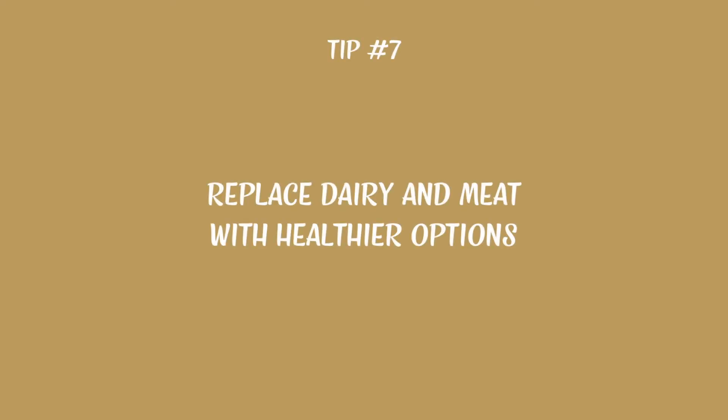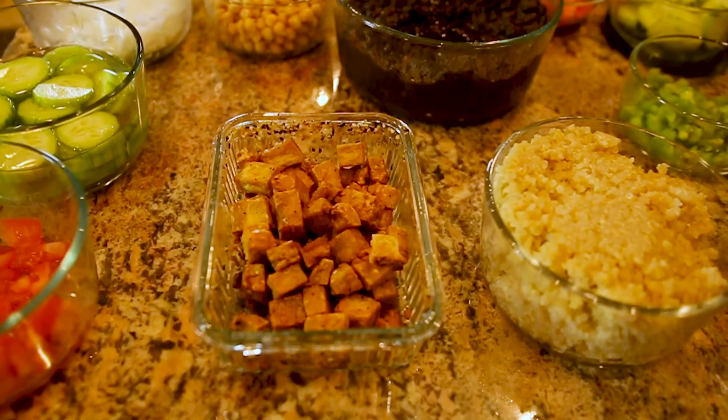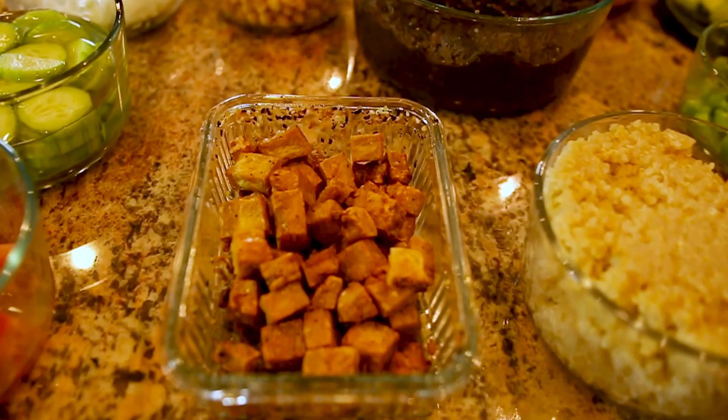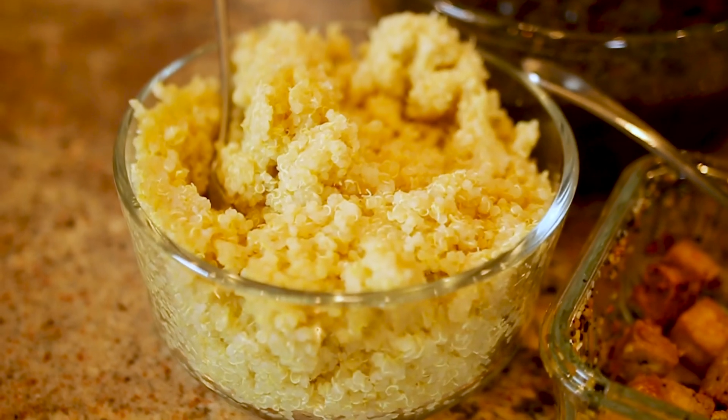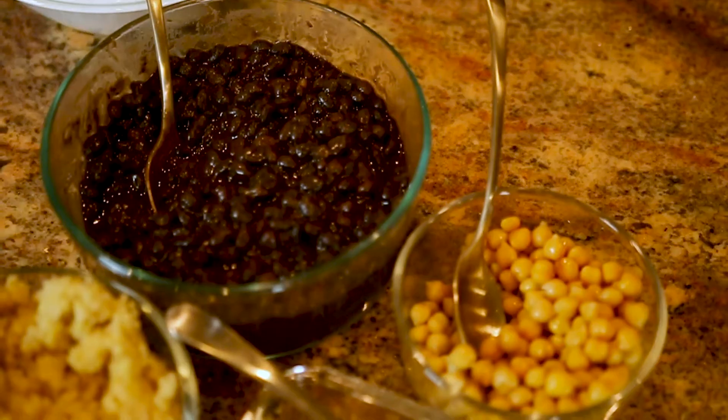Instead of dairy and meat for protein and fat, you can add things like garbanzo or kidney beans. Air-fried tofu makes a great crouton substitute. Quinoa and millet are another remarkable source of protein. Sunflower seeds, flax or chia seeds, edamame, lentils — the list goes on.